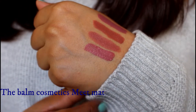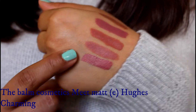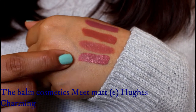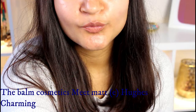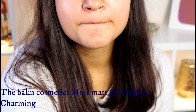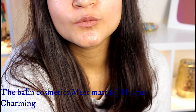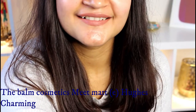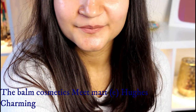Then we have the Balm Cosmetics liquid lipstick in the shade Charming. This is a beautiful color — a dark yet bright dusty rose kind of shade. It smells incredible too; that's the specialty of Balm Cosmetics lipsticks — they smell like mint. This is not as drying as many other matte liquid lipsticks I have tried, and it actually feels quite luxurious. It's another beautiful shade.